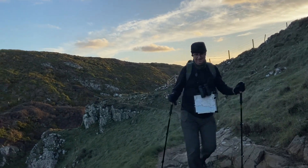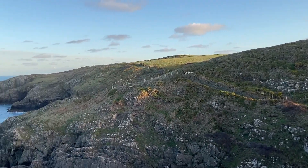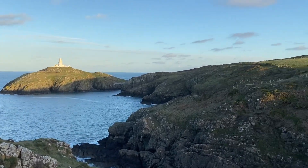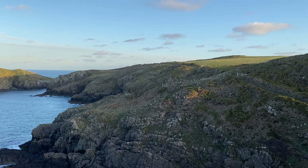Here he comes. Amazing views and light. So beautiful. It's about half eight, I think. Good to be out early in the morning.